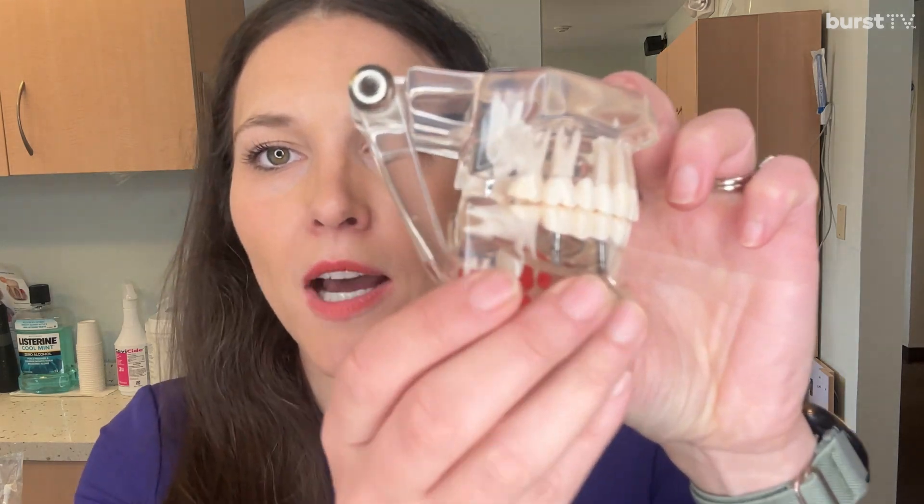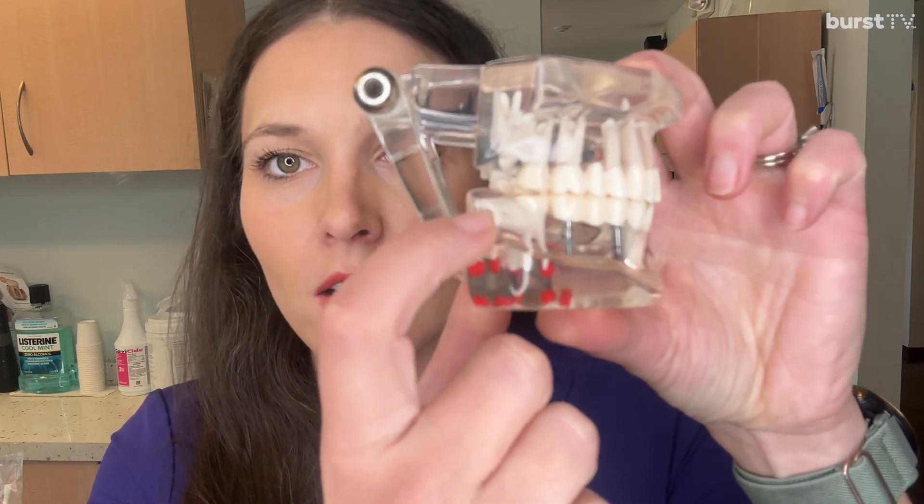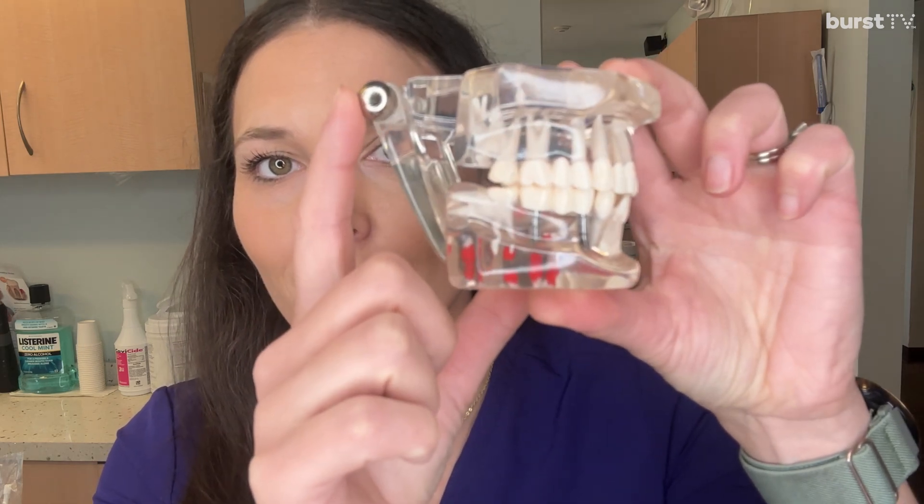I have a little tooth model. Do you see his wisdom teeth? There's one, there's the other one. They're stuck under his jaw.